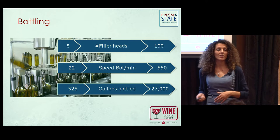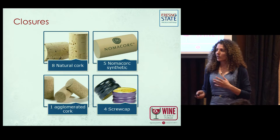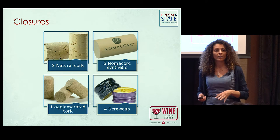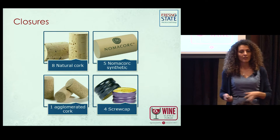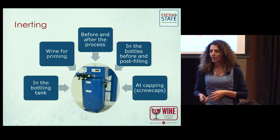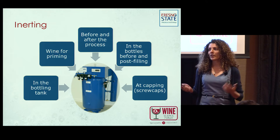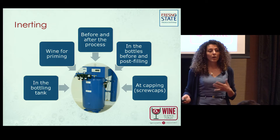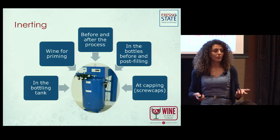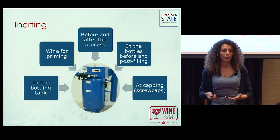We also wanted to see if there was any closure effect. Eight runs used natural cork, five used synthetic — mainly Norma Cork — four used screw caps, and one used agglomerated cork. The wineries differed in whether they were inerting bottles or the headspace. Most were using nitrogen; only one winery was using argon.